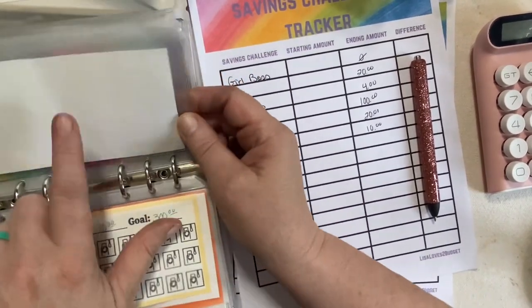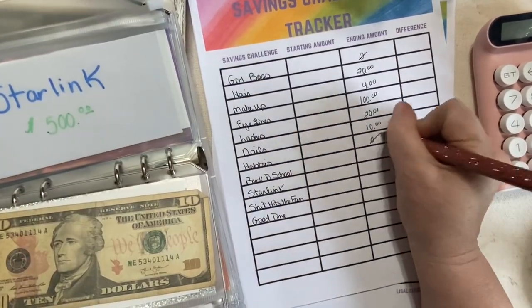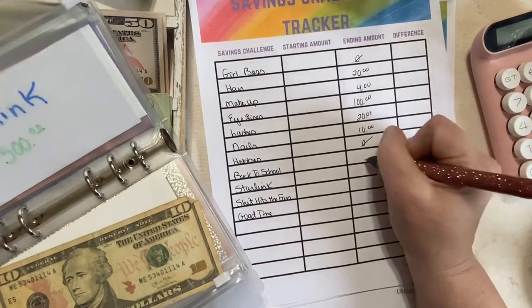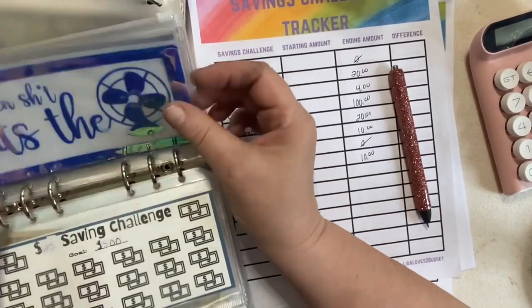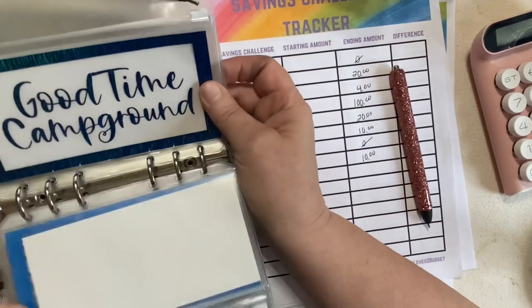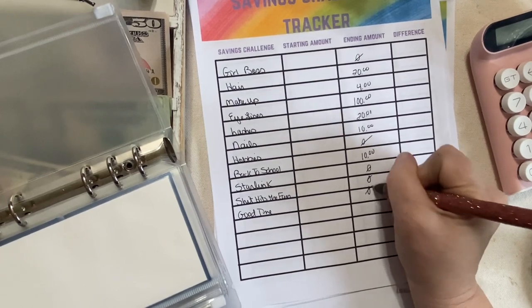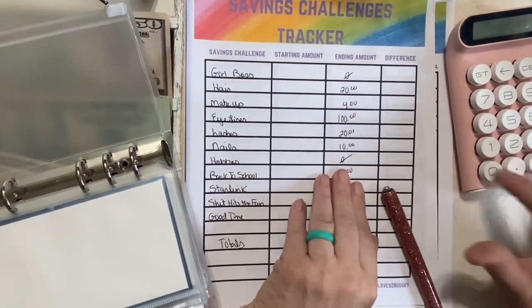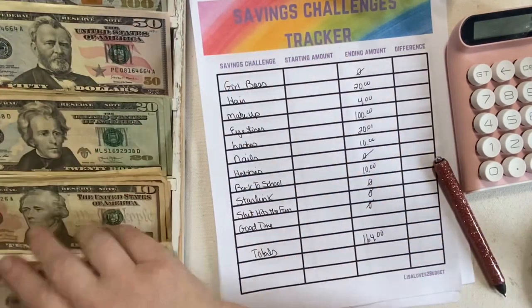Kiwi Lane — I spent the $15 we had in there, so we're at a deficit on hobbies and crafts. Back to school: we have $10. Starlink is a new one — we haven't started yet. When the shed happens, nothing. Campground is nothing. Zero, zero, zero. Total in this Girlboss binder: $164.